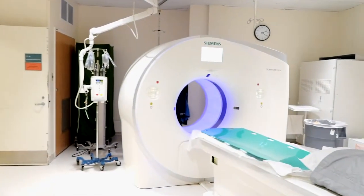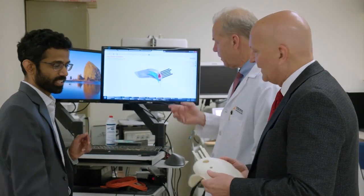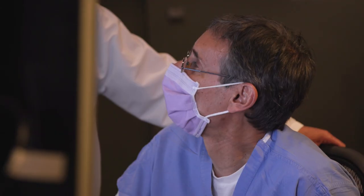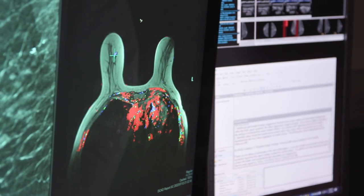Our first innovation was to obtain MRIs with patients lying on their back, so the breast would be in the same position as on the OR table. Then we used the expertise of our engineers to take those images and create a 3D picture of the cancer in the breast for the surgeon. This computer-generated model is a very helpful tool in guiding the surgery. I can move that model around on the computer beforehand and get a better idea about the shape of the tumor.